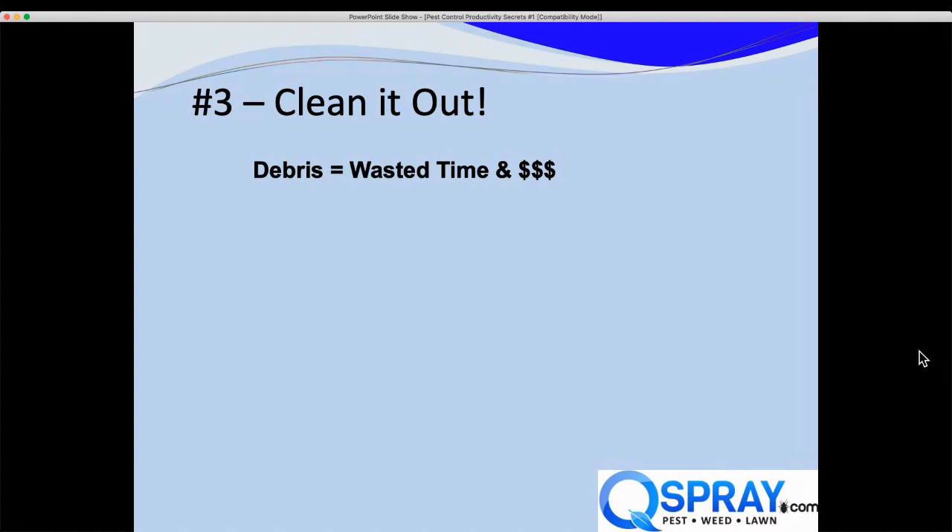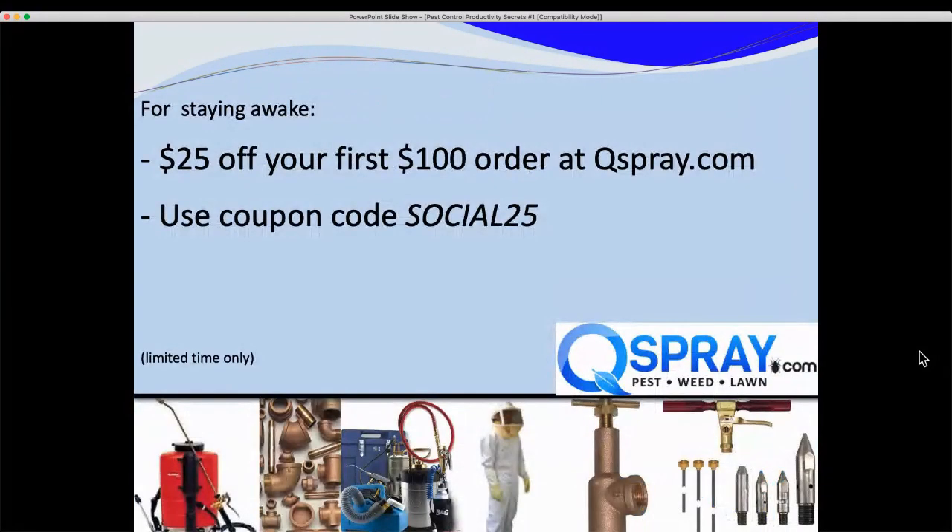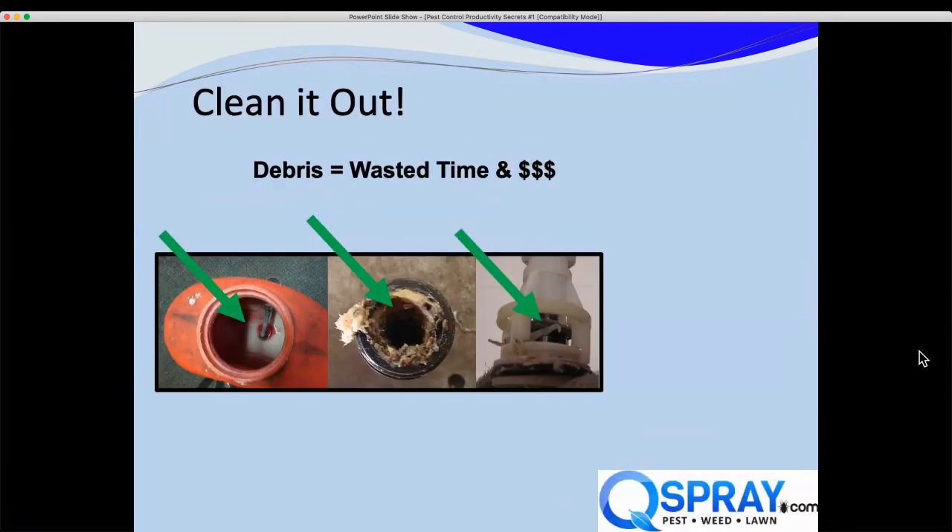Number three: clean it out. Why is it a secret? Only because so many people don't do it. When you don't clean out your system, you have debris, wasted time, and wasted money. For those still watching, you can take $25 off your first order at QSpray.com — use coupon code social25 for $25 off your first online order.